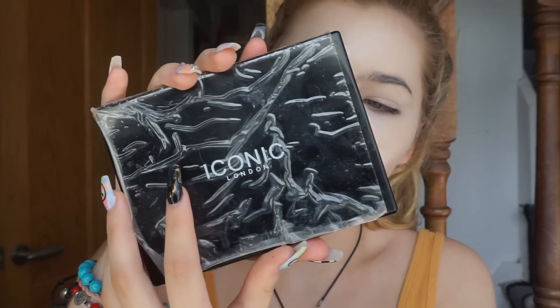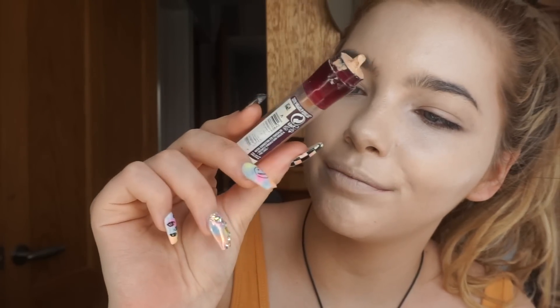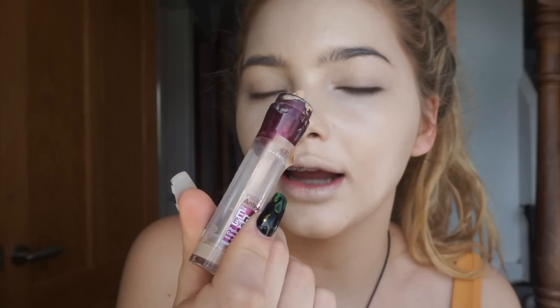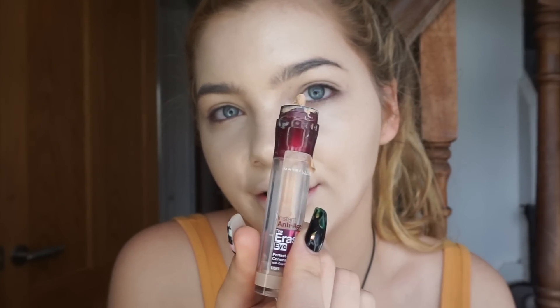Now I'm going to move on to concealer. I'm going to use my Iconic London Cream Contour Multi-Use Contouring Set — the middle colour, which is almost done — and I'm also going to mix in my Maybelline Eraser Eye Concealer.